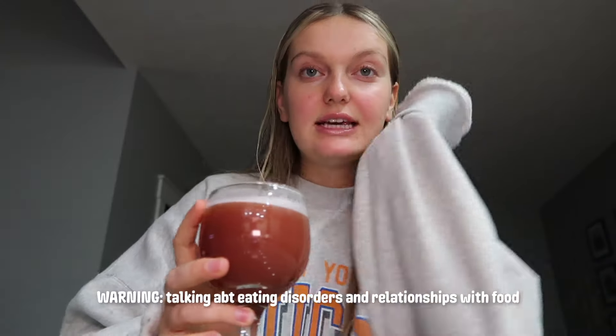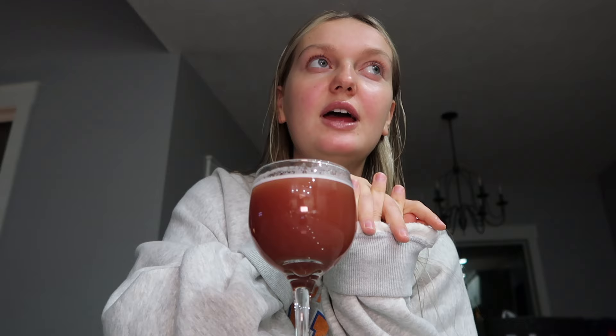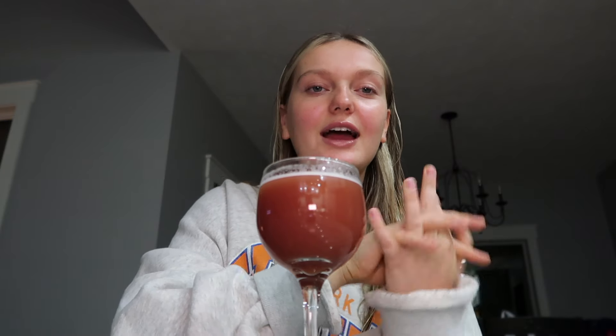While I drink my mocktail, I want to chat about food and my relationship with it, because I haven't always had the healthiest relationship with food. I feel like it's something I wish I'd heard more about when I was really struggling, and I think a lot of people are scared to talk about it on social media because it's such a hard topic. I've struggled with eating disorders for the longest time. A lot of it relates to my gut issues and always having imbalances in my body.